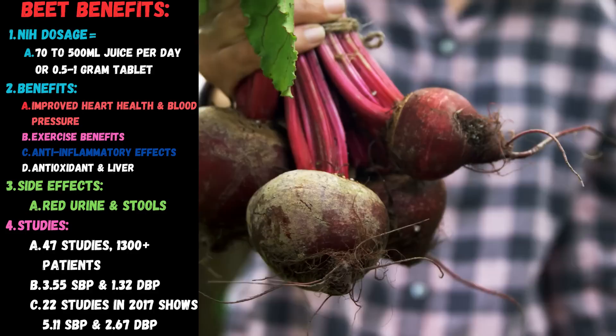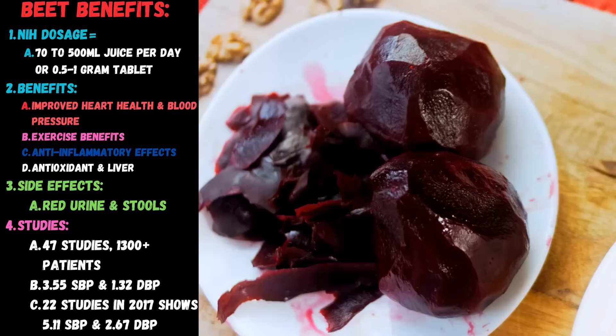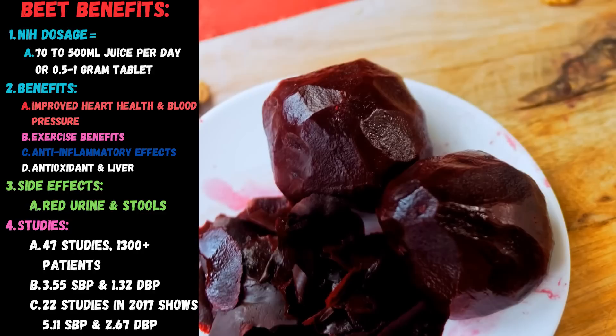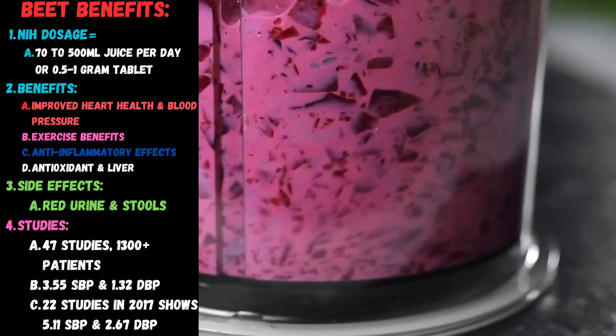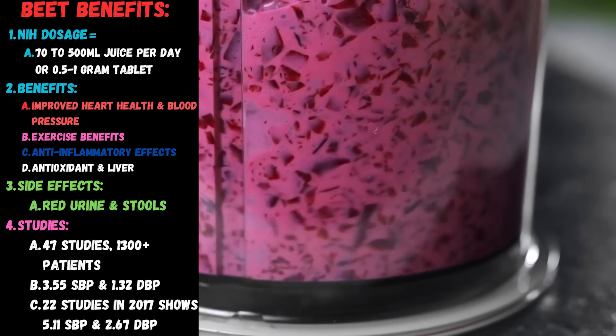There are so many people selling beetroot supplements these days. You can either drink the juice or take tablets — it's proven for heart health, blood pressure, exercise, and antioxidant liver effects. The main side effects are it turns your urine and stool red, but realistically it's a food people have eaten since the beginning of time. Studies show across 47 different trials with 1,300 patients, an excellent blood pressure drop of 3.5 systolic, and a further 22 studies found a 5.1 systolic blood pressure drop immediately after taking it. If you're taking it daily, it has even better benefits.